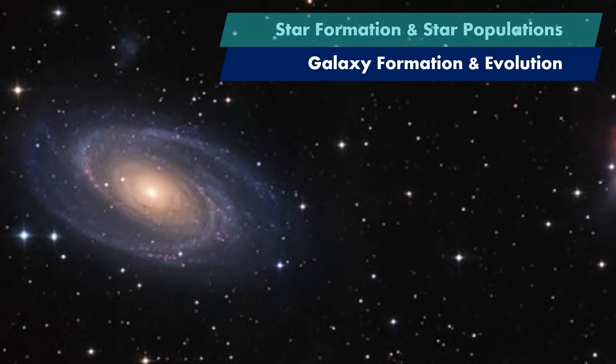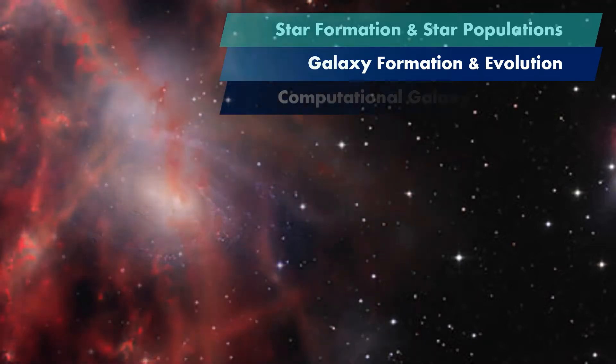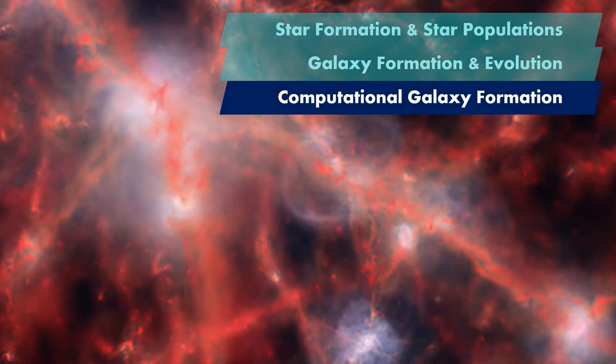Our researchers also study populations of stars, from dwarf galaxies to massive galaxy clusters, to answer questions like: how did galaxies form and how have they changed over time? They use state-of-the-art supercomputers to simulate the conditions in which galaxies formed, creating models of the early universe.